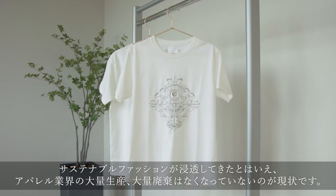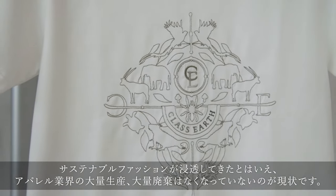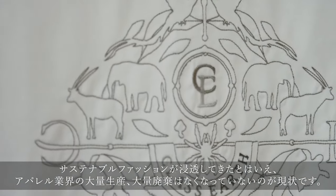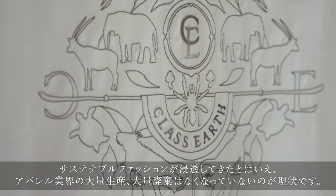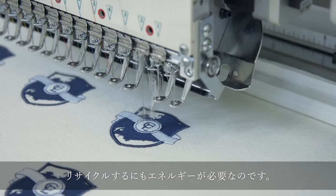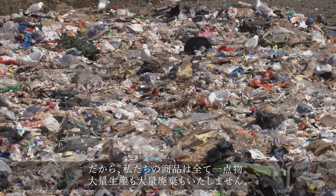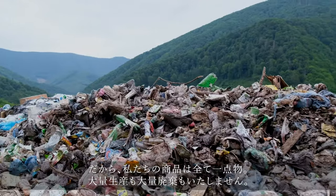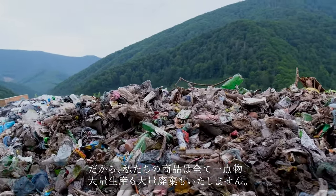Although sustainable fashion has become popular today, mass production and mass waste in the apparel industry have not gone away. Even recycling takes energy. So all our products are custom made — we do not mass produce or mass dispose.